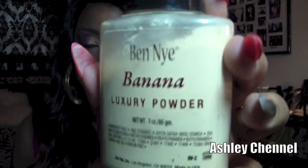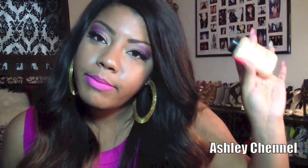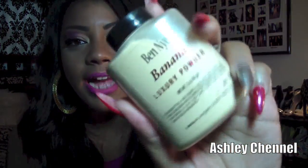Let me show you the Ben Nye banana powder. Every time I hear this I think of Bill Nye the Science Guy. Either way, I love this stuff — I feel like it is essential when you're putting on concealer. You definitely need Ben Nye banana powder or your concealer will crack. I definitely suggest getting this, it goes hand in hand with the concealer palette.